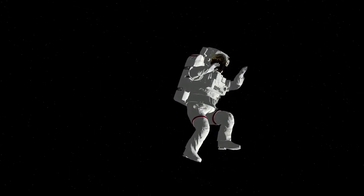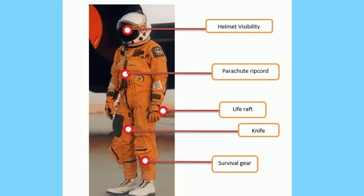ACESs come with a parachute ripcord to rip open the parachute that sits on the astronaut's back. It even has a knife to cut the parachute cord should an astronaut get stuck. There is even a life raft that sits on the rear that opens on its own once it comes in contact with water.